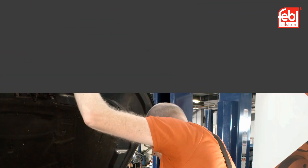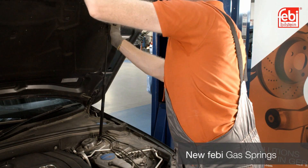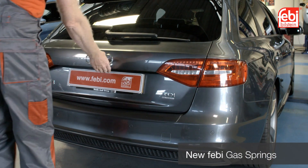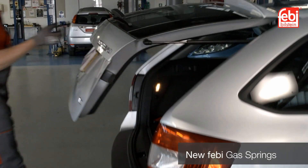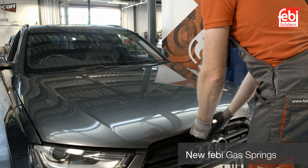The Phoebe range of replacement gas springs have innovative design elements that adapt to the highest requirements, increasing the user-friendliness of the vehicle and saving the vehicle's body from wear and tear. This provides optimum weight equalization, supporting the forces lifting the heavy loads of the tailgate, boot lid or bonnet.